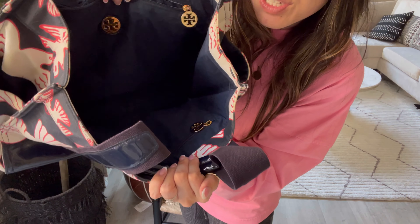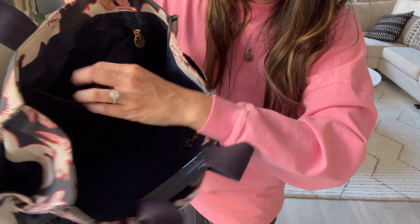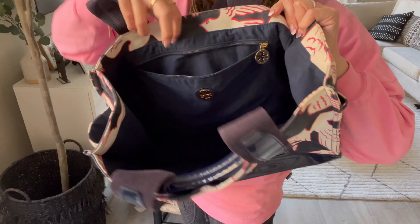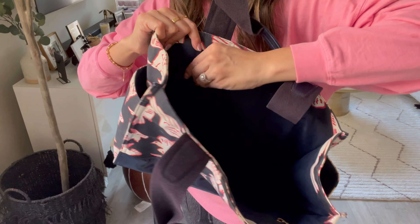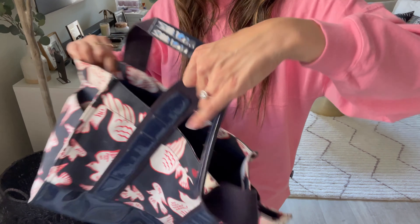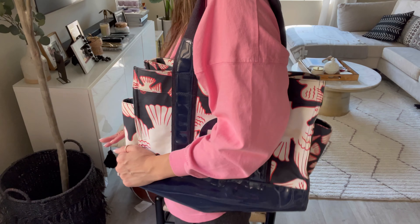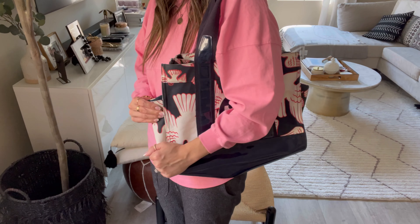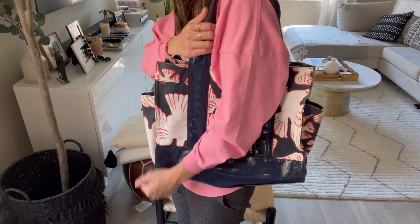The inside has a Tory Burch emblem, and what I love about this bag is there's a zipper pull that sits right here. I can put all my essentials in this little pouch, and on the other side is another zipper pull — which is so amazing. Here's what it looks like on. I just think it's so cute — like this is so cute for both fall and spring, I would say more spring.